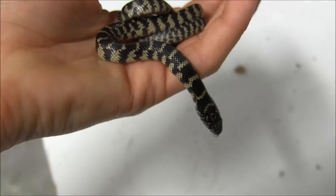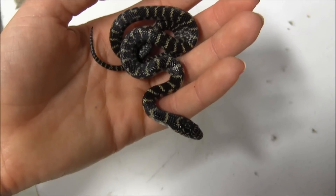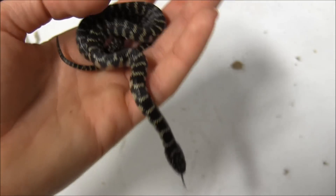In my hand here is one of our baby Florida Kingsnakes. These little guys are super cute. They're well started, feeding on frozen thawed pinky mice every Wednesday.